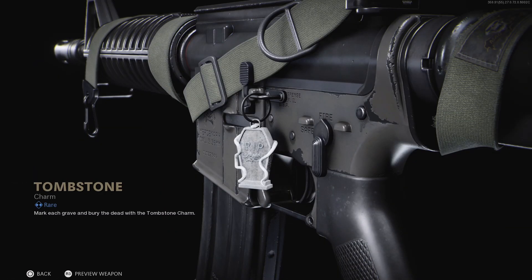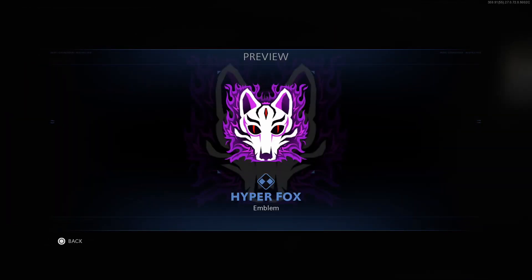Next up is the Tombstone Weapon Charm, and lastly the Hyper Fox Emblem.